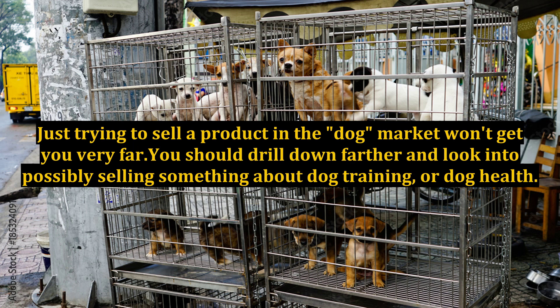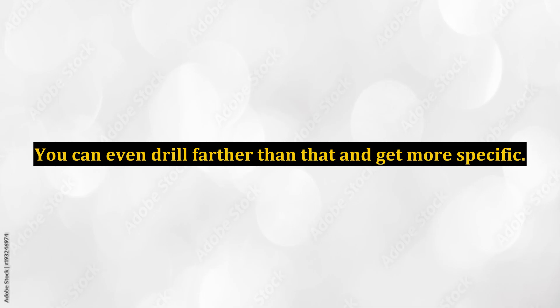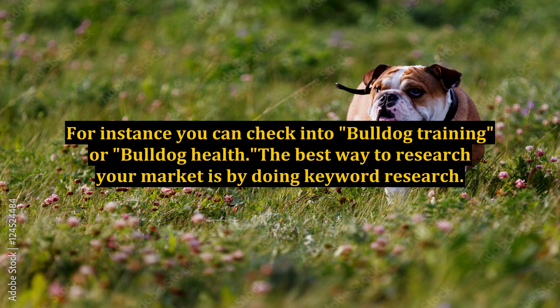Just trying to sell a product in the dog market won't get you very far. You should drill down farther and look into possibly selling something about dog training or dog health. You can even drill farther than that and get more specific. For instance, you can check into bulldog training or bulldog health.